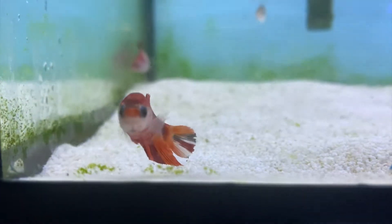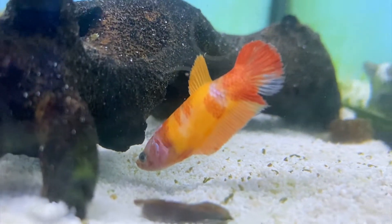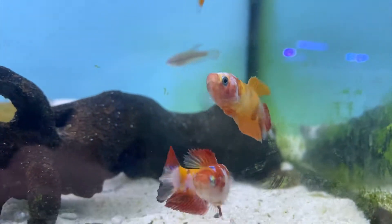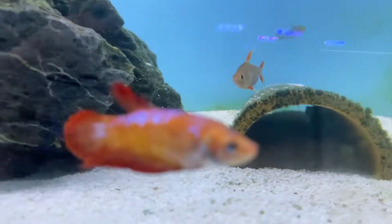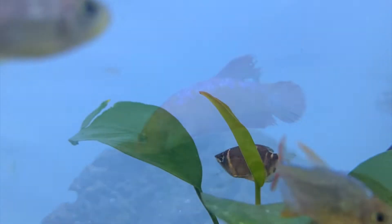Next up we have some stunning female koi betta fish. As you can tell, they come in a variety of patterns and colors. Contrary to popular belief, you actually can keep female bettas together in a sorority tank. You typically want a minimum of about five female bettas in at least a 20-gallon tank. They do get along for the most part — you'll sometimes see them squabbling as they figure out who's dominant — but once they get through that stage they calm down and are super peaceful. You get a bunch of different fin types, color varieties, and patterns, so they really make your tank look like a bowl of skittles.